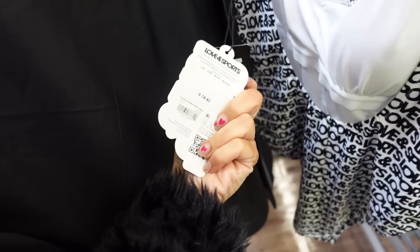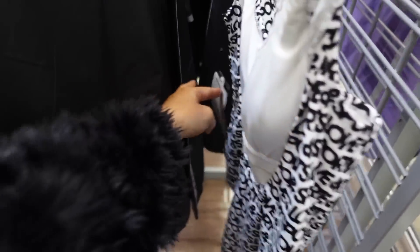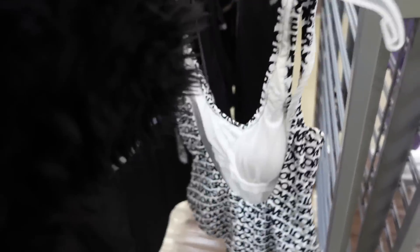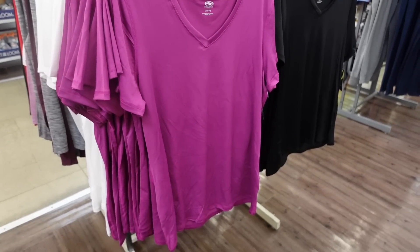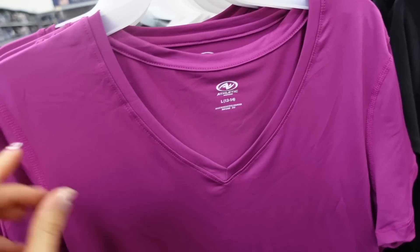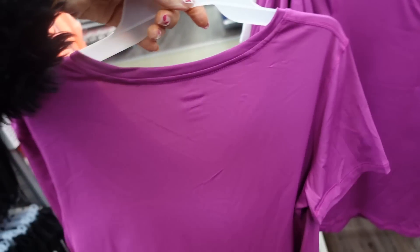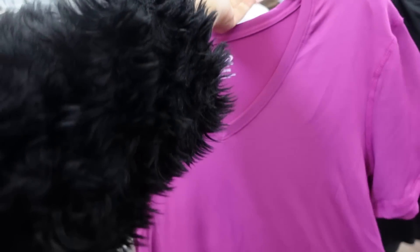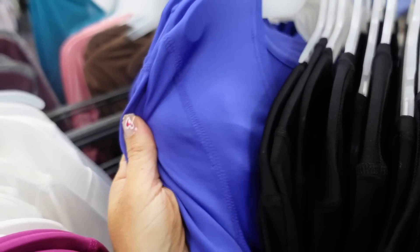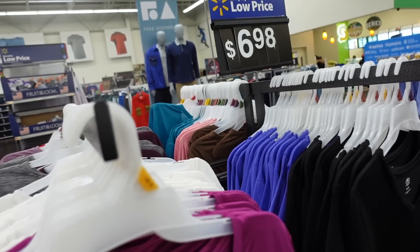Also seeing a Loving Sports swimsuit — scoop neckline, completely logo, scoops in the back. It'll be linked down below as it was probably an online purchase. New V-neck tees from Athletic Works — soft wicking fabric material, V-neckline, relaxed sleeve, relaxed through the body. New colors include plum, white, black, and a blue that seems super popular for spring and summer 2023. They're $6.98.